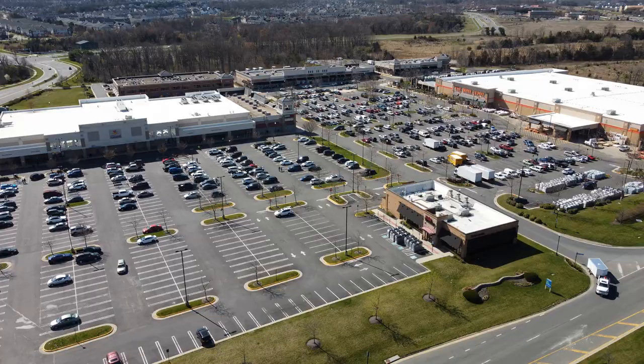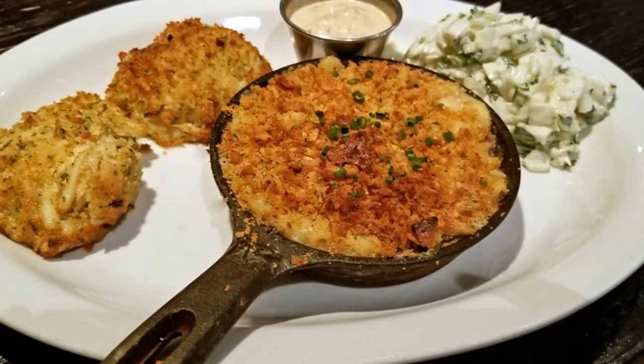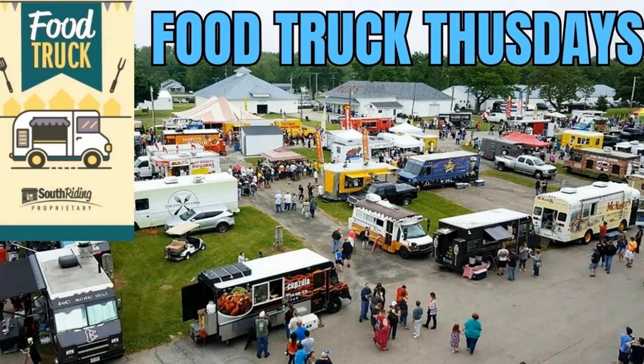South Riding Market Square is the shopping plaza in the community — you have your grocery store, Home Depot, and a ton of restaurants including one of my personal favorites, Ford's Fish Shack. From anywhere in South Riding you're only two to seven minutes from Market Square. And every Thursday is Food Truck Thursday — there's a section with anywhere from 15 to 20 different food trucks, lots of cool different types of food, and you'll see a lot of families and kids there.